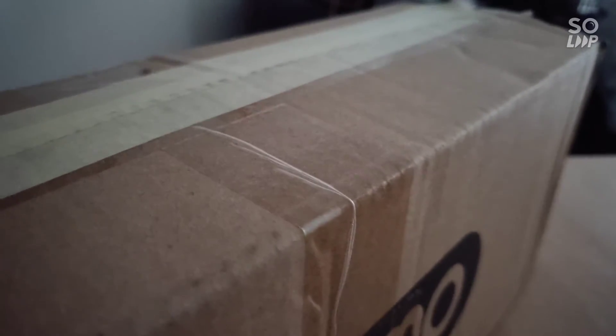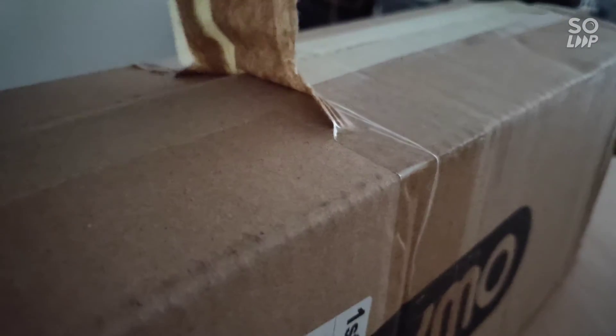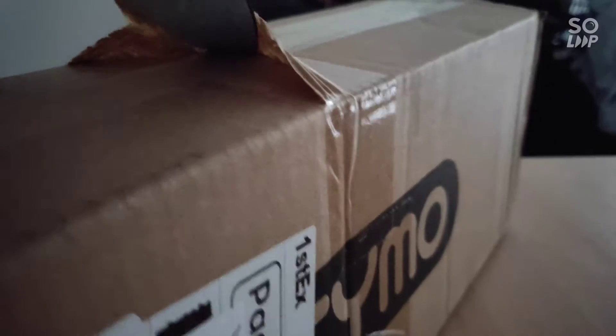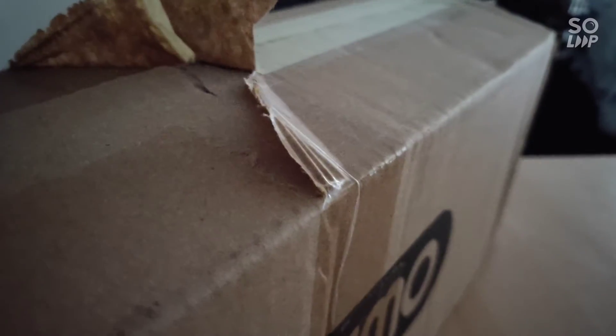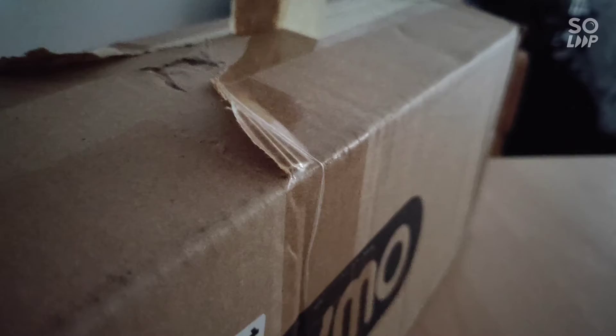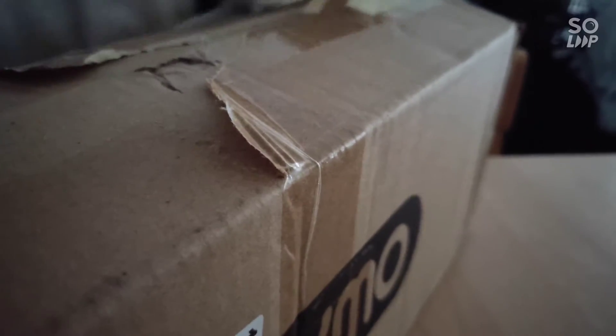This is quite difficult to unbox because the tape they are using is so much — they are really into securing the packaging. This seller is really, really good. Although he is fasting for Ramadan, he is super responsive and lets people know what kind of goods are available.